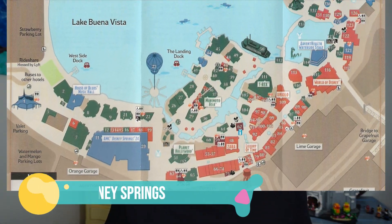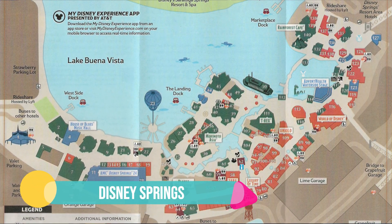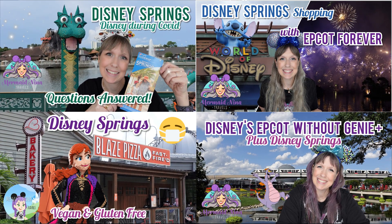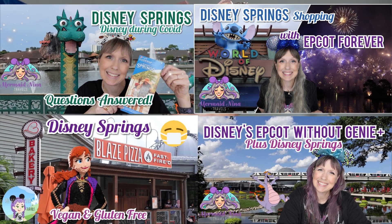Aloha guys, welcome back to my channel. Mermaid Nina here, back with another tips and tricks video — a top 10 planning video for Disney Springs. A few of you requested a Disney Springs video, and I have several on my channel, but I thought maybe you were looking for more information, like the things you need to know or how to plan.